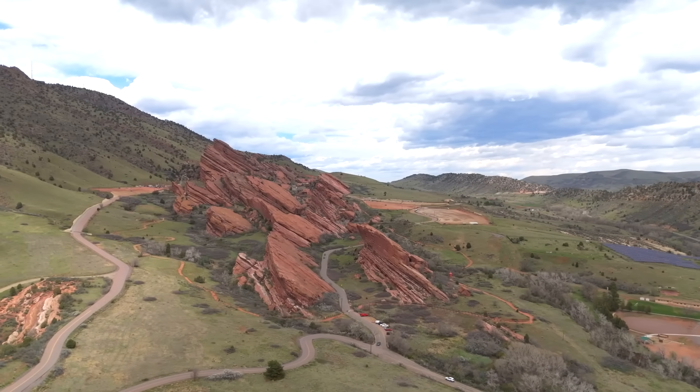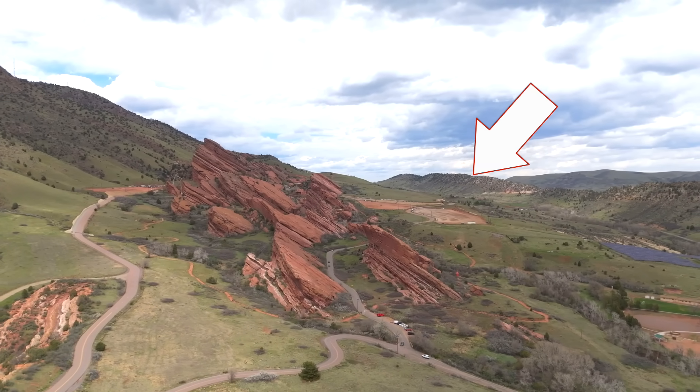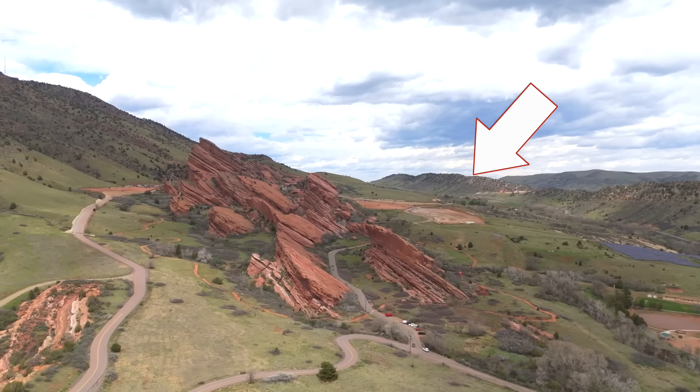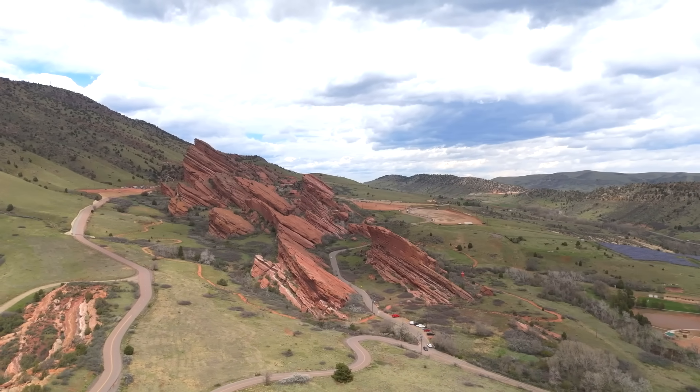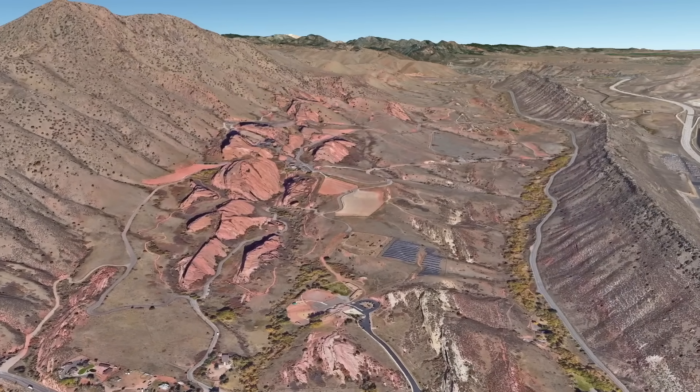Arkose is very commonly associated with alluvial fans, so I think this is a real possibility. But there is a twist — a really big twist. Here's a clue: it has something to do with the relationship of the red rocks to that striking hogback ridge we've seen. I have a question for you to ponder: do you think the red rocks are older or younger than the rocks that form the hogback, and how would you determine that?